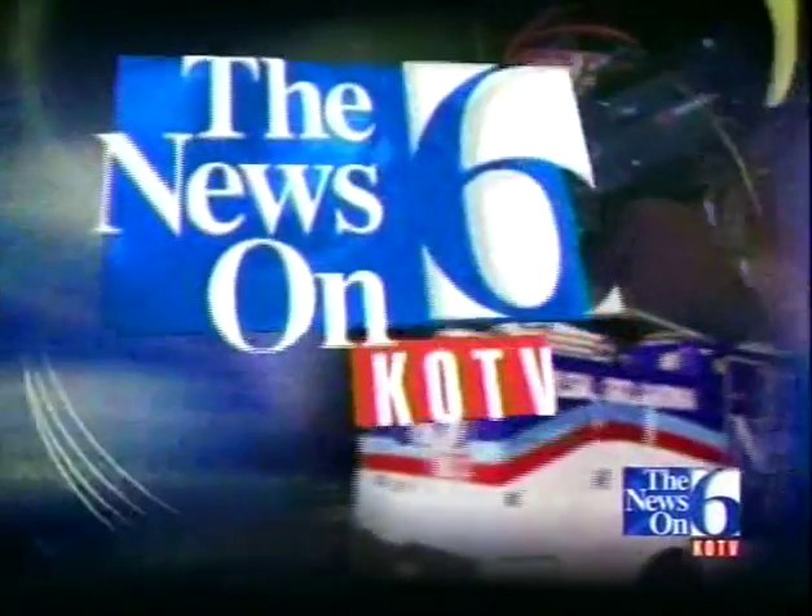The fight against cancer is getting easier for some Green Country patients. Hillcrest Medical Center is now armed with a powerful new tool to zap tumors so patients can avoid going under the knife. News on 6 anchor LaToya Silman has more on how it all works.